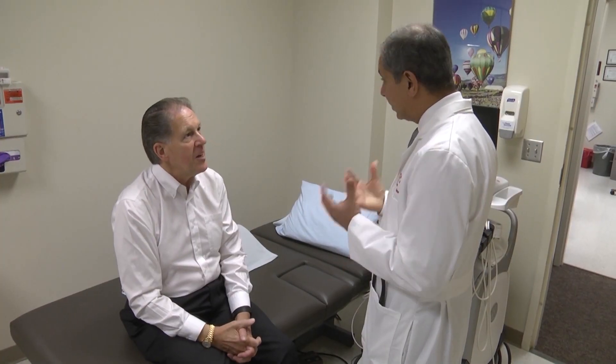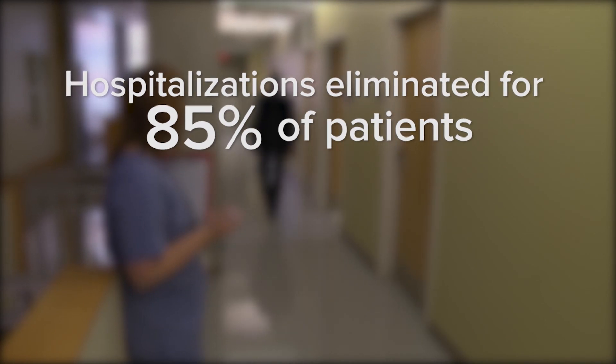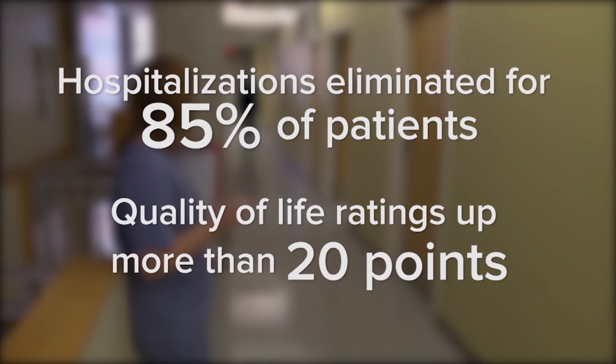A new study shows dramatic results in a handful of early patients. They went from very advanced class 3 or class 4 heart failure to asymptomatic or only mildly symptomatic, and in a couple of instances they were actually able to be removed from the pump. Dr. William Abraham of the Ohio State University Wexner Medical Center led the study. He says walking tests showed patients with the device had much more stamina. Hospitalizations were eliminated for 85% of patients in the first year, and quality of life scores shot up more than 20 points. Currently available drug and device therapies for heart failure improve that same quality of life score by only 5 or 10 points, so this is truly a remarkable improvement in quality of life.